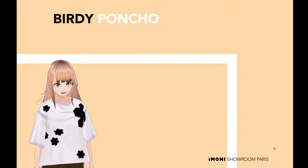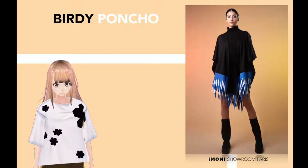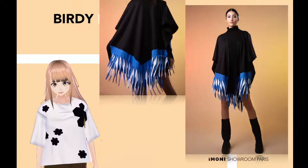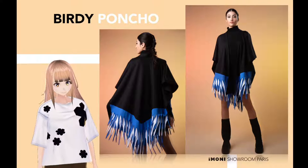Birdie poncho. Find the perfect transition piece in this birdie poncho. This refined knit can be slipped over any outfit to give it more warmth and style. Your search is over!